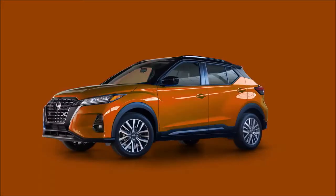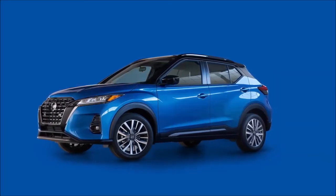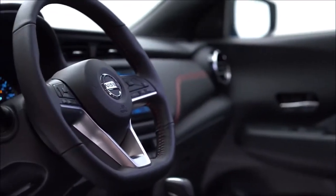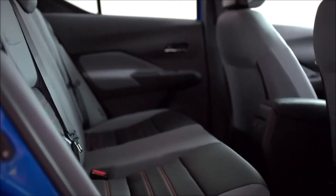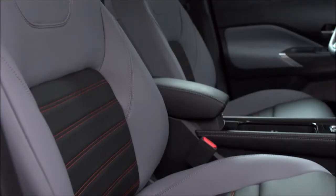In fact, through the use of colors and an array of available accessories, Kicks is one of the most customizable vehicles in the segment. Inside, the new Kicks offers a smart and stylish interior, with a new customizable 8-inch touchscreen display, additional USB ports, new seat materials, and more premium finishes, along with an available new center console, heated seats, and heated steering wheel.